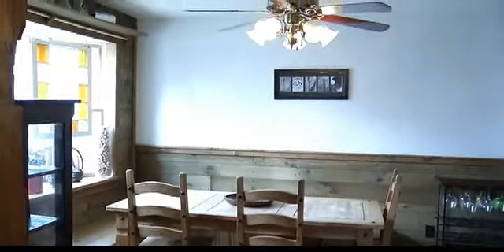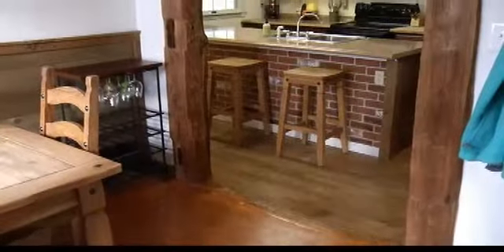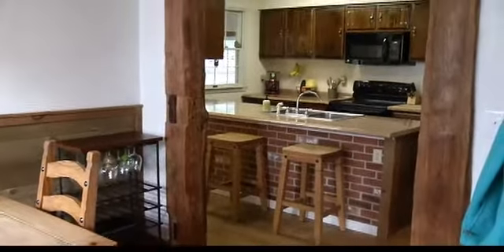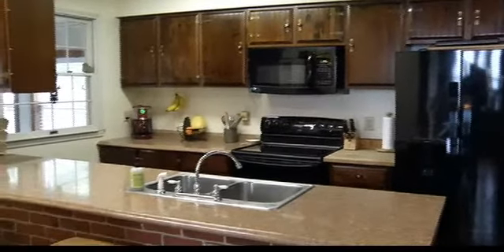Look at this dining room — huge. They built this bench to fit around the table for their dining room table, and then you've got the bow window. Walk right into this kitchen, which they've updated with new countertops and appliances. Cabinets are beautiful and dark.